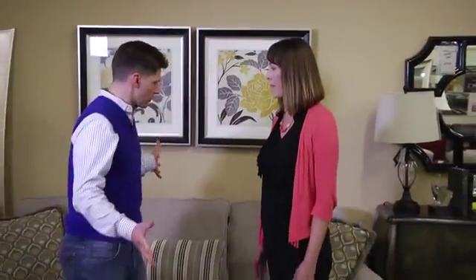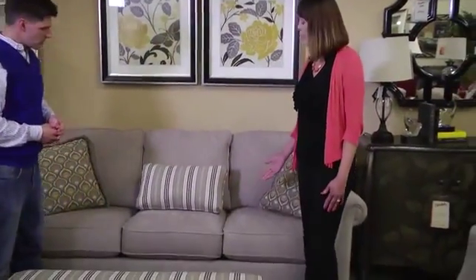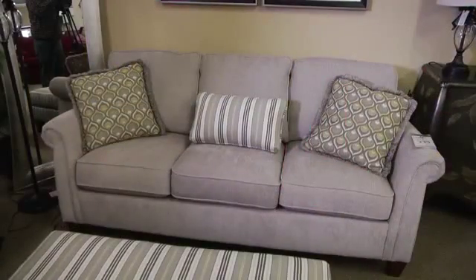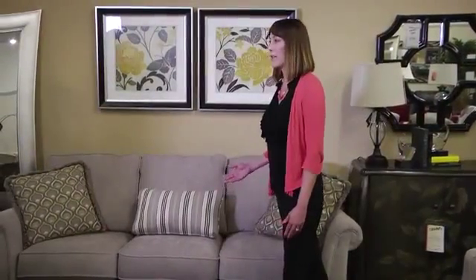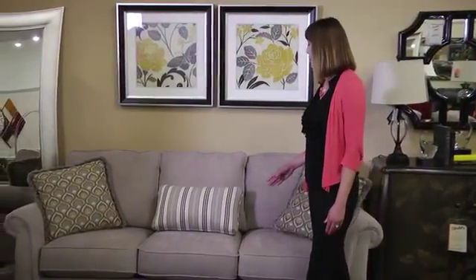The first thing that seems to be really popular is gray. Gray is very, very hot right now. Everything is gray and it's a wonderful neutral to work with in the home. We have a base cloth on the sofa that is gray, and the new term is 'greige' — it has a little bit of a brown tint, so it works with a lot of existing homes. Gray and beige — very, very trendy right now.